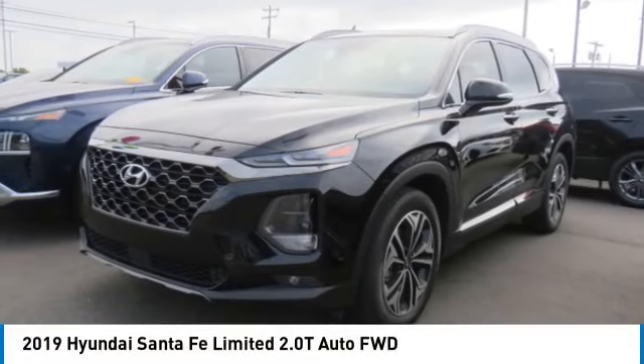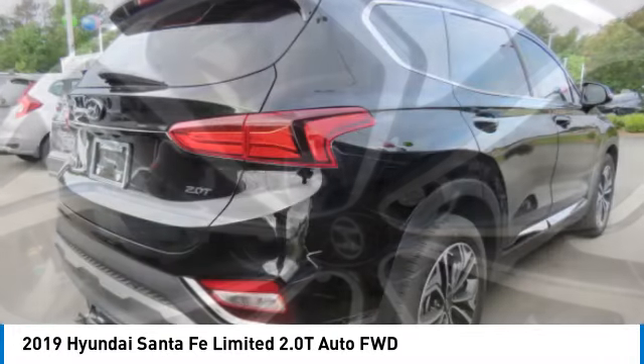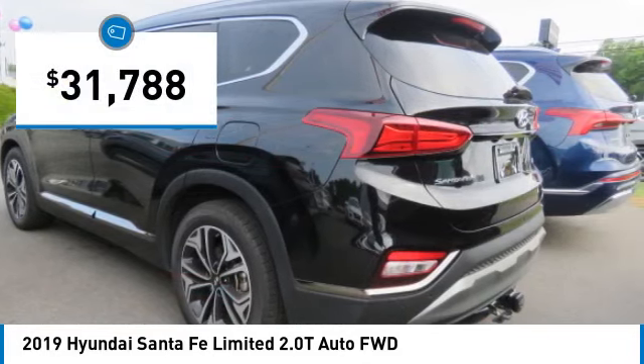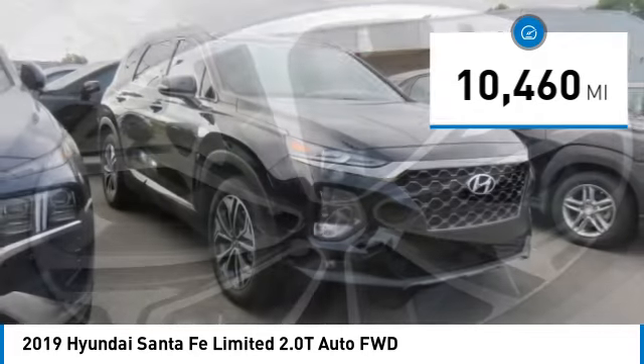Stop by and take a look at the 2019 Santa Fe — style, quality, performance, value. Need we say more? And it is priced below $35,000. This vehicle has less than 15,000 miles.